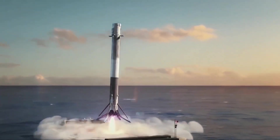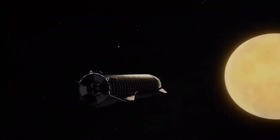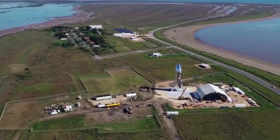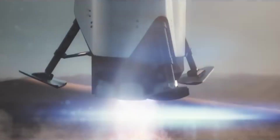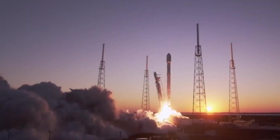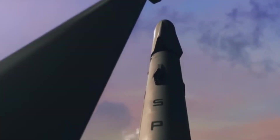The Starship has the ability to carry up to 100 passengers to the Moon, Mars, and beyond, giving people the opportunity to experience space travel in a whole new way. With its comfortable cabin and advanced life support systems, the Starship is the perfect vehicle for space tourism, and with its powerful engines and efficient fuel system, it can carry out long-duration missions with minimal interruption.